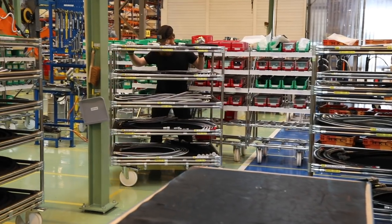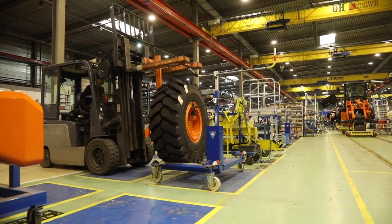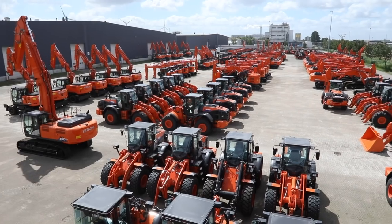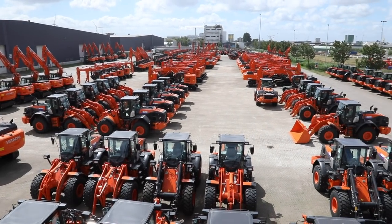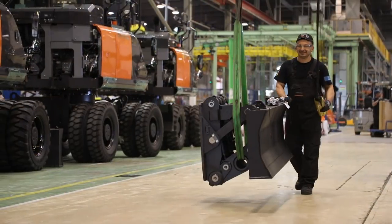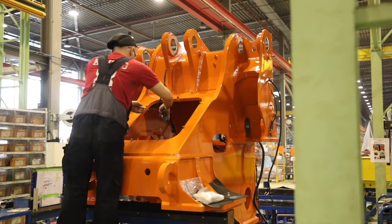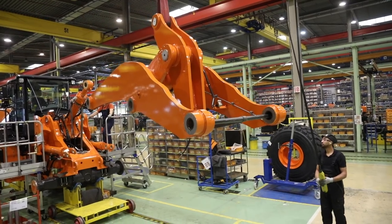Both the Osterhout and Amsterdam factories follow lean manufacturing processes. In Amsterdam, every model is produced to order. For excavators, the front attachment, undercarriage and various options are all completed here. For wheel loaders, we produce the front frame and lift arm.